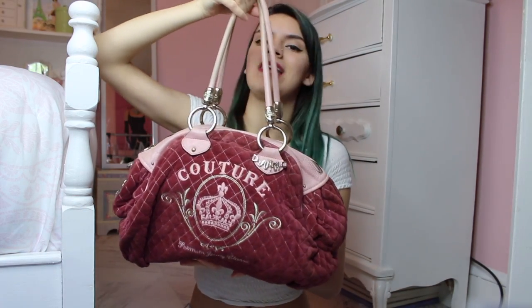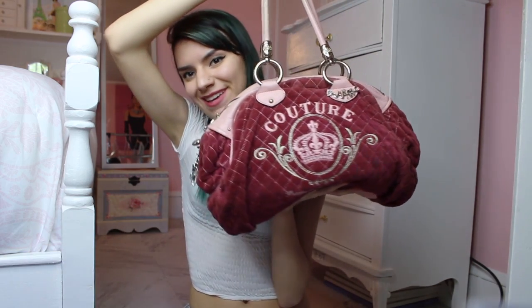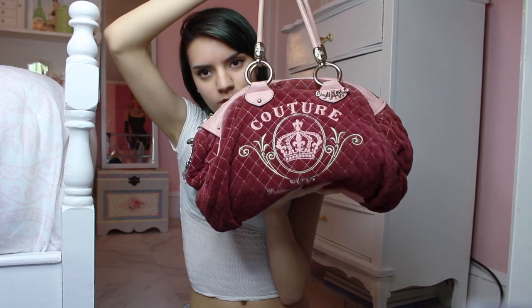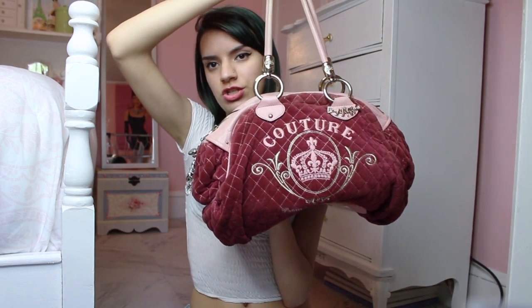This next one is kind of heavy because I have all my candles in it since I have no place to put them. It's this Juicy Couture vintage-style bag — it smells really, really good. I got this at a yard sale, well, my mom did for me. I can't wait for yard sale season — so many hauls to do!